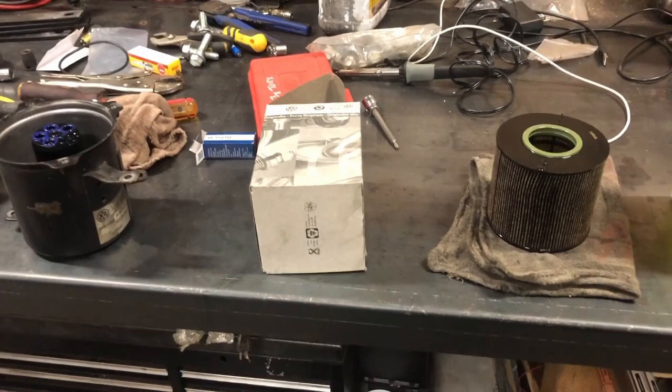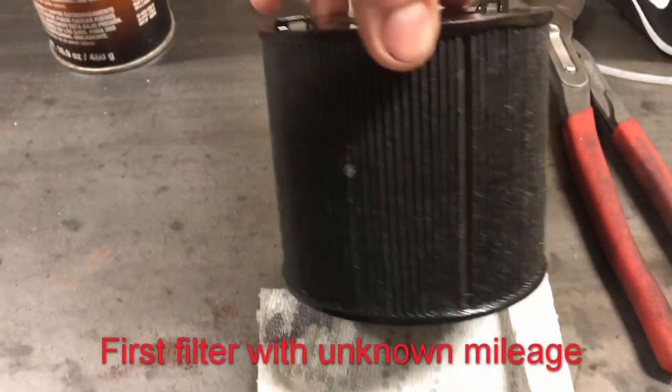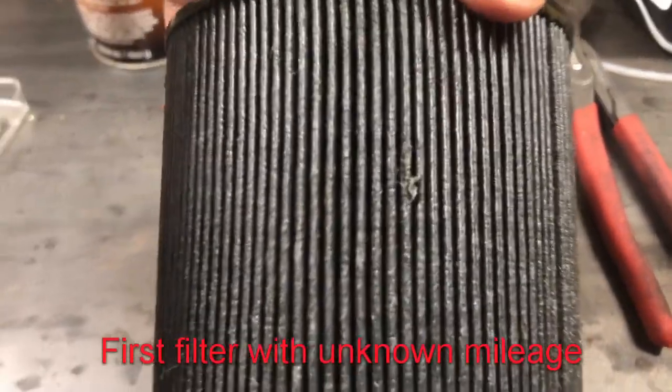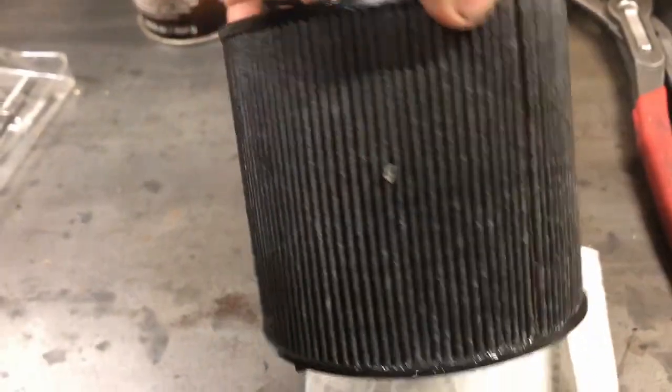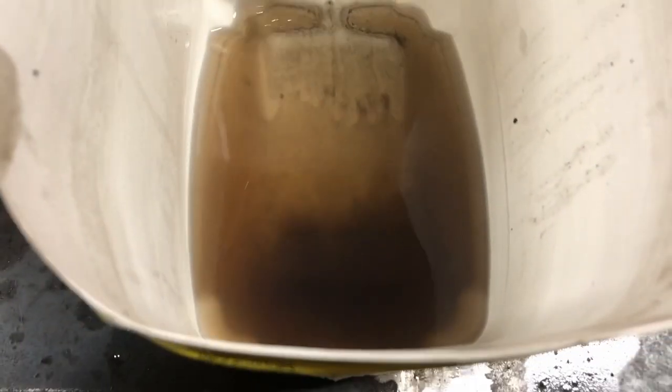Here's the filter out of it — it seems a bit slimy with a bunch of black gunk on it. It definitely doesn't look like the new one. And this is out of the bottom of the housing — you can see there's quite a bit of water in the bottom. That was a clean pail, so there's clearly a bunch of junk in it.